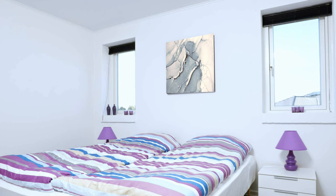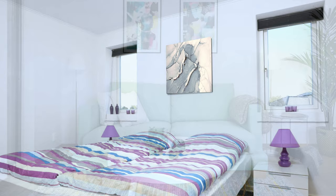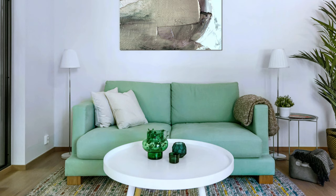A simple bedroom decor in bright white with a lavender color accent. A charming, cozy living room with a neutral background and pastel color accents.